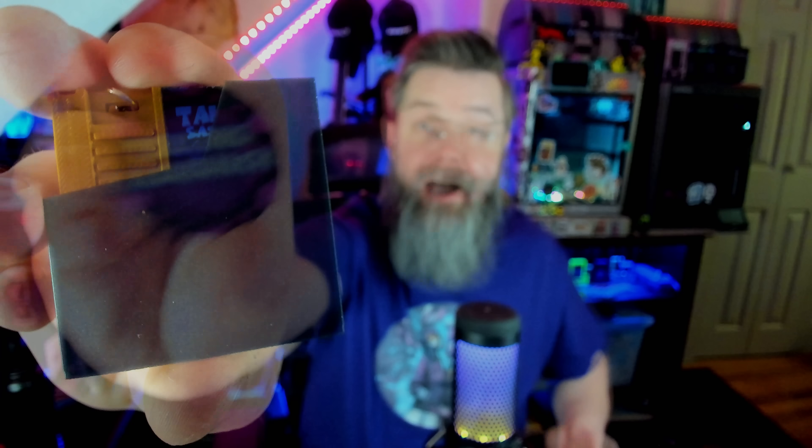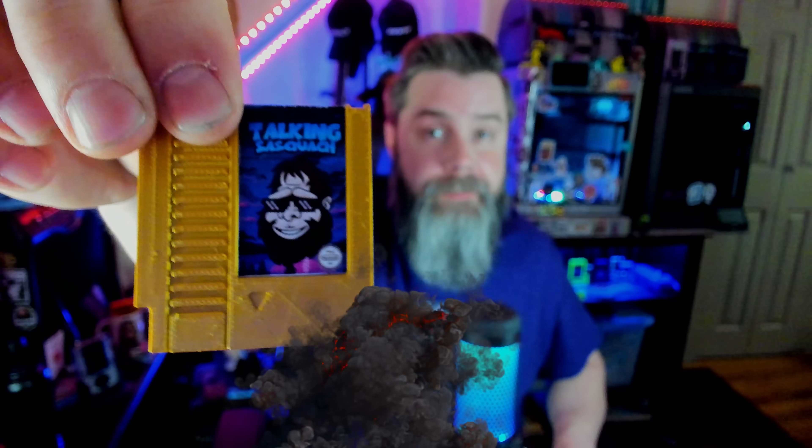Last year I made an absolute ton of these maker chips. These are actually printed on Transparent PLA from Bamboo Labs. It's brand new and it's freaking awesome. I've got them in blue, this really cool red color, and purple. You can even see there's a little bit of a holographic design on these. I also made these little NES cartridges. People loved these.